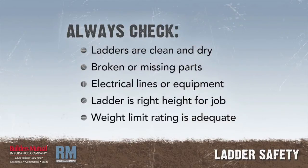Check to ensure the ladder and your shoes are free of oil, grease, wet paint, and other slipping hazards. Be aware of broken or missing parts, energized electrical lines or equipment, ladders too short for the work height, and weight limit ratings that are too low.